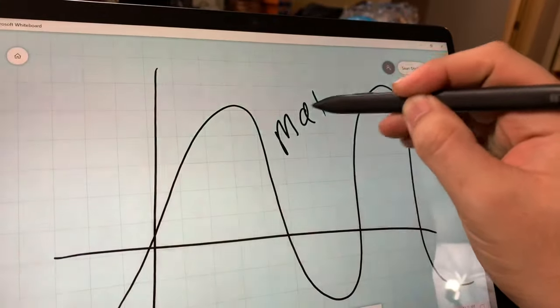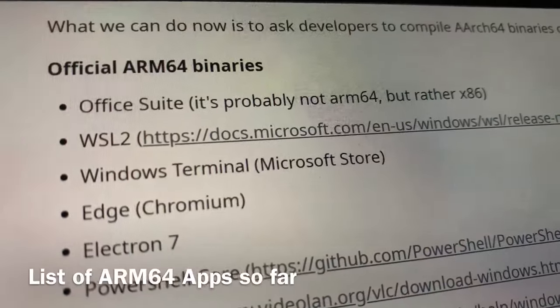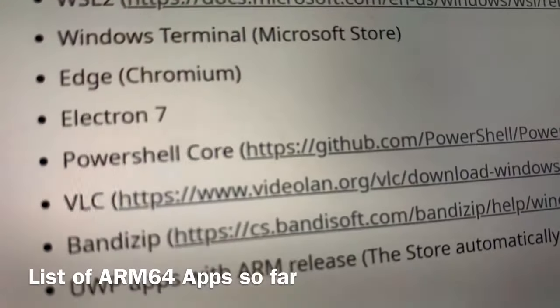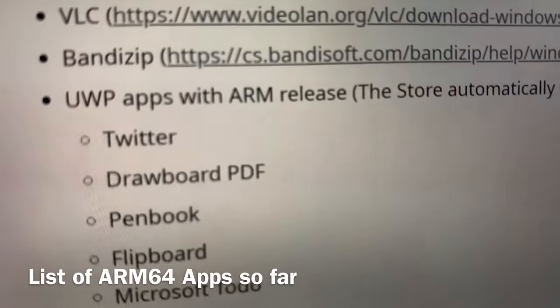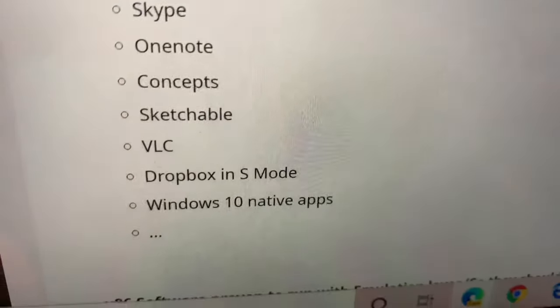For honorable mentions of native ARM64 apps: the VLC video app has an ARM64 version, so if you're downloading offline videos for a flight, VLC is in my opinion the best video media player. BandZip and Twitter apps are good UWP app mentions as well. For games — not that you'll really game — Minecraft runs optimized on the Surface Pro X along with some games like GTA San Andreas. There's a big community on Reddit and XDA developer forums waiting to expand the Windows on ARM compatibility list, and I can link those below.